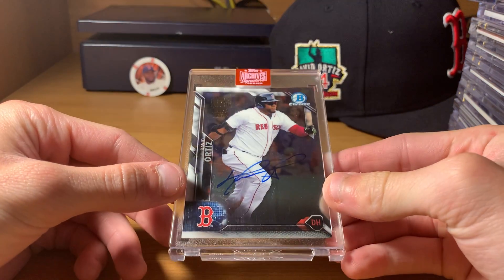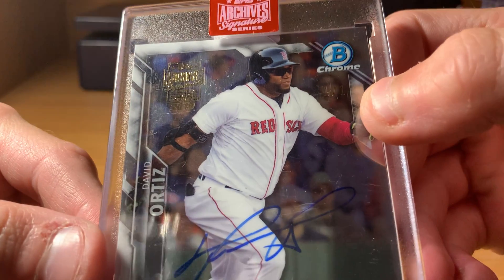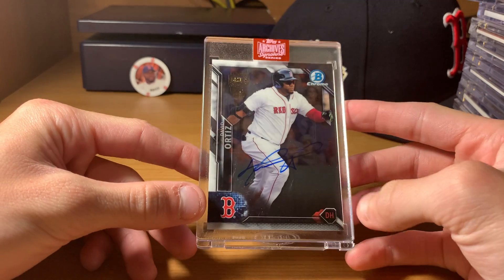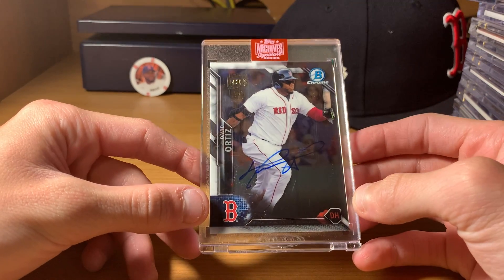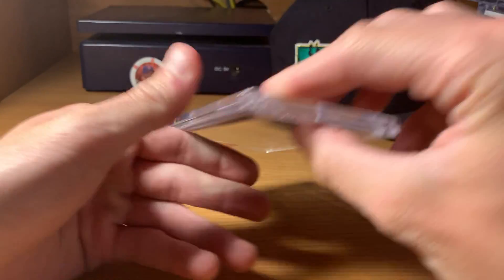This is a 1/1 Archive Signature Series. Kind of hard to see the 1/1 there, but there it is. Got this in a trade with Joe here on YouTube — shout out Joe, appreciate that. This is still one of my favorites in my collection. Very cool.